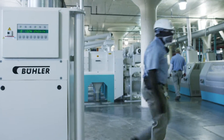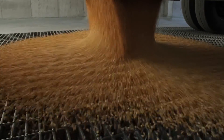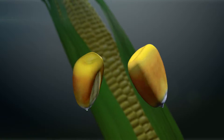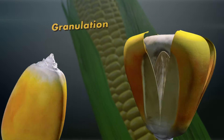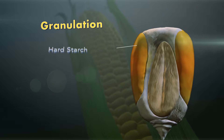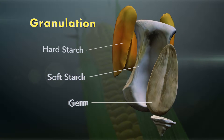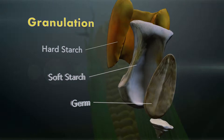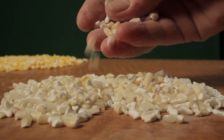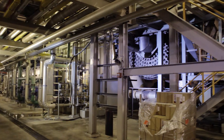Our new state-of-the-art mill processes between 4 to 5 billion kernels of corn every day. We precisely cut, separate, and distribute each corn kernel into various sizes of color and hardness. This process is called granulation and each grit size creates a specific product for our customers. Even the excess waste is used for ethanol production.